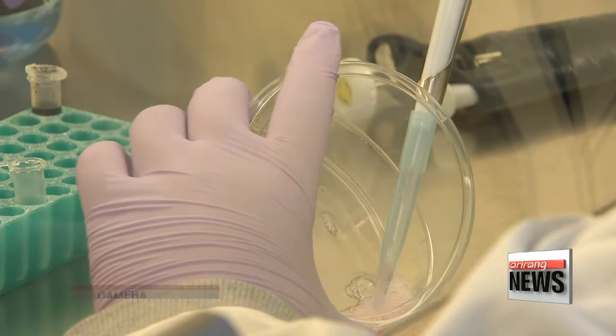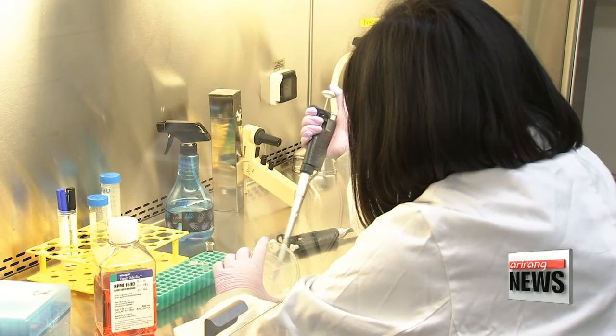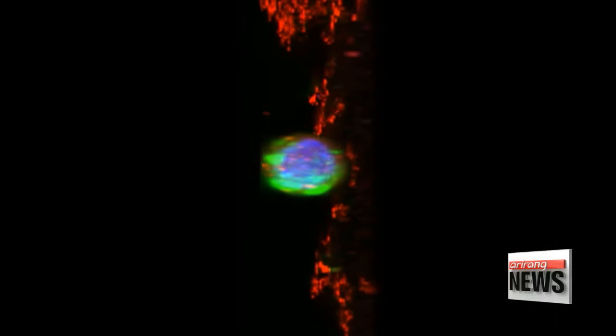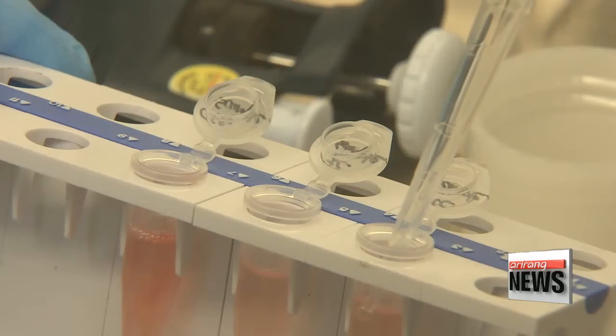Circulating tumor cells, or CTCs, are cells that have been shed by a primary tumor into the bloodstream. CTCs are known as the biomarkers of several types of the disease, such as breast, prostate, and colorectal cancers.